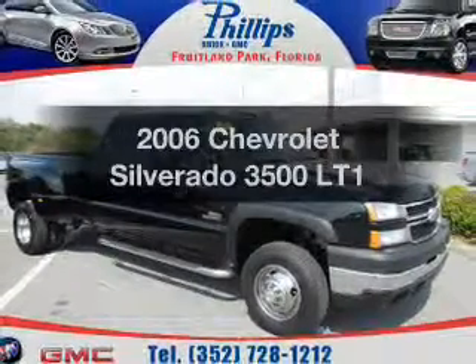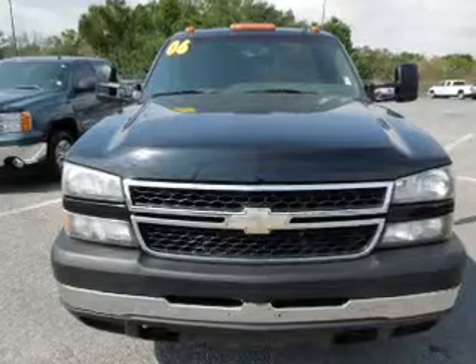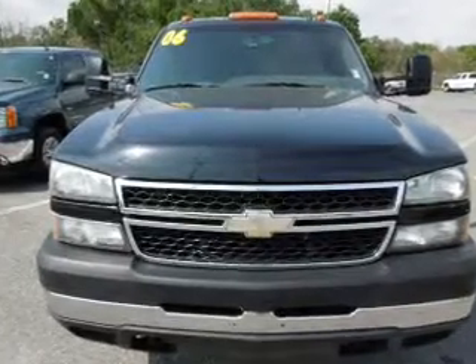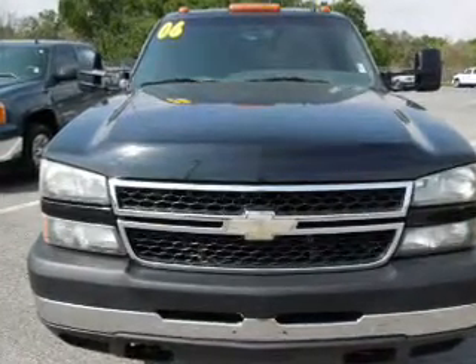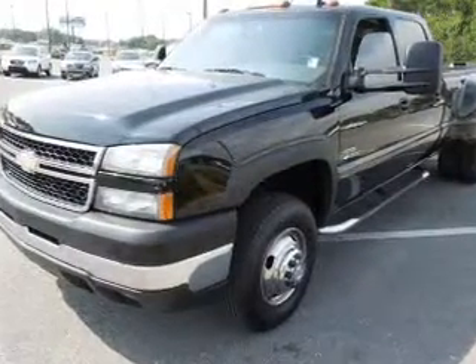Imagine yourself in this 2006 Chevrolet Silverado 3500. Everything you need under one roof with this great vehicle. With a powerful eight cylinder engine, the powertrain includes four wheel drive driven by an automatic transmission.